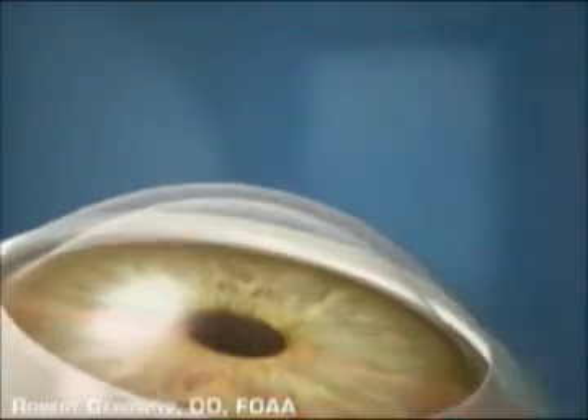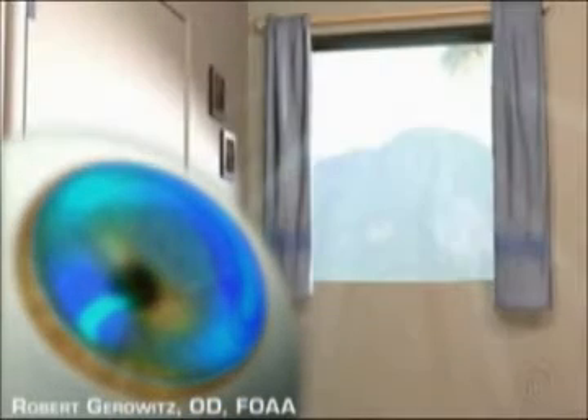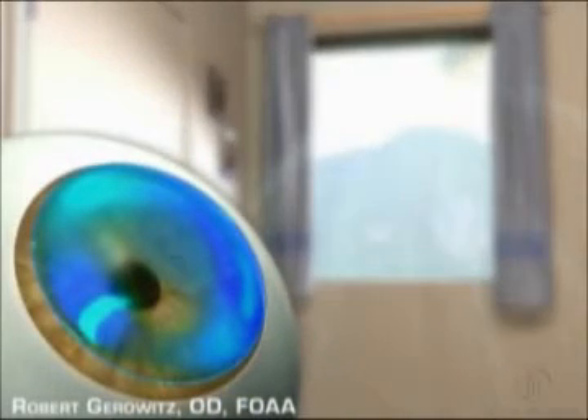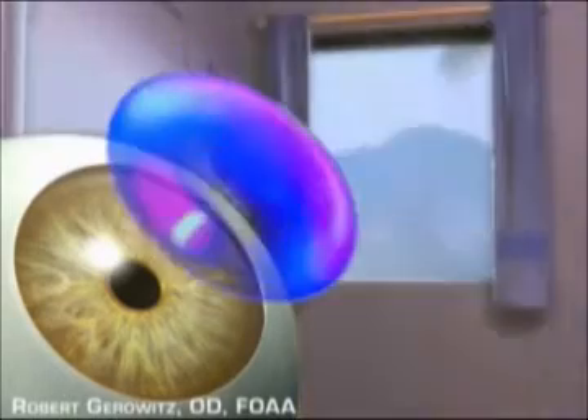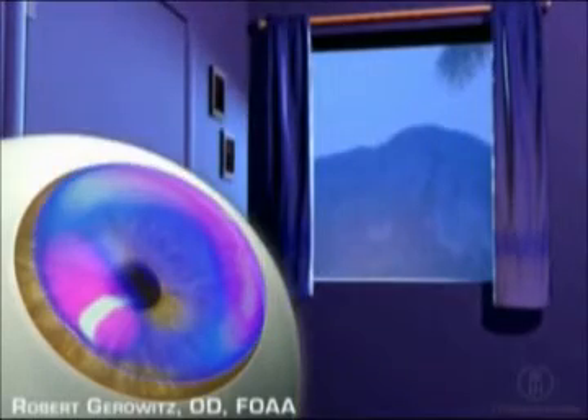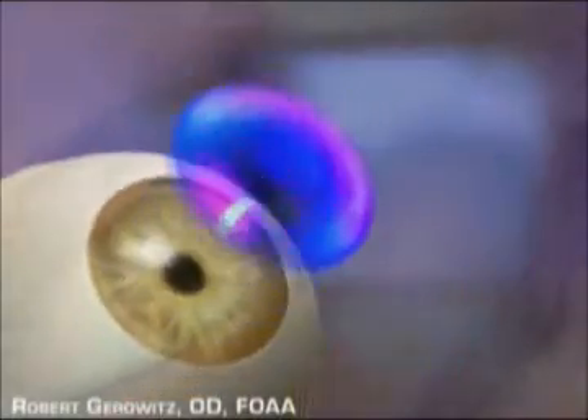In the past, the only FDA-approved corneal molding systems were worn during the day and proved to be very safe and effective. More recently, the FDA has approved the latest in corneal molding technology with an overnight lens that works for the eyes in a similar way that dental retainers work for teeth. Make life without glasses or contact lenses a reality — talk to your eye care professional today and find out if corneal molding is right for you.